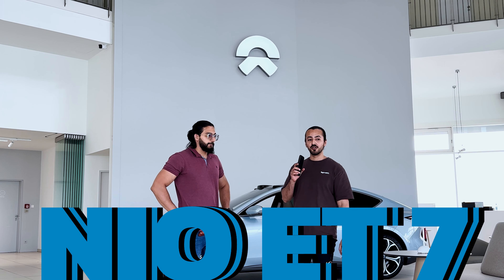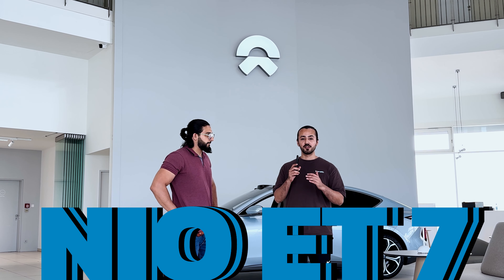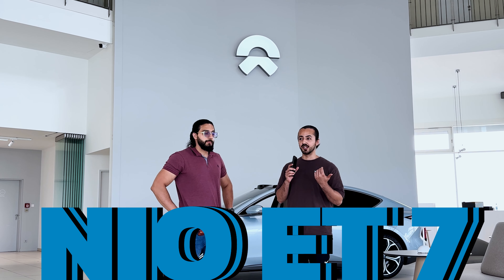I would say NIO took a very daring step to come here to Germany and to lodge itself here, because Germany has all the legendary car-producing companies — the automotive industry. Like you have Mercedes, you have BMW. And to come here and compete with this market, it's a very daring step. But at the same time, it holds our future.